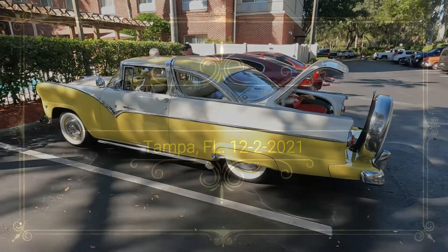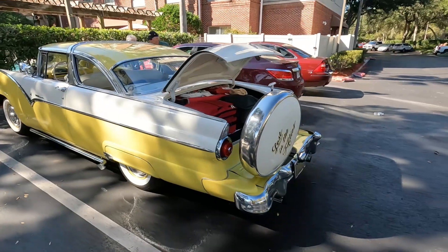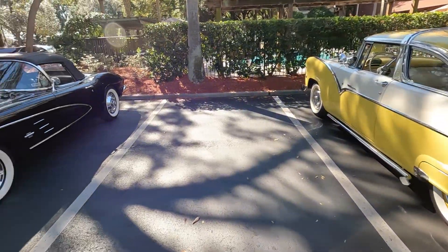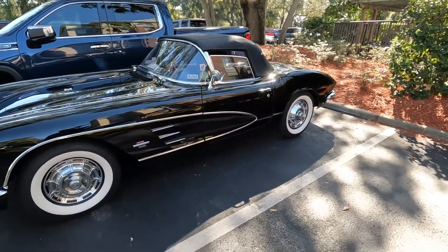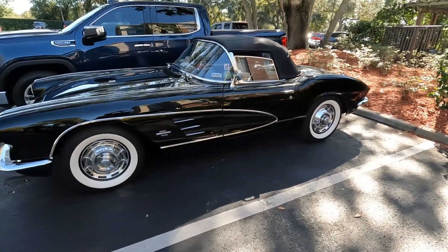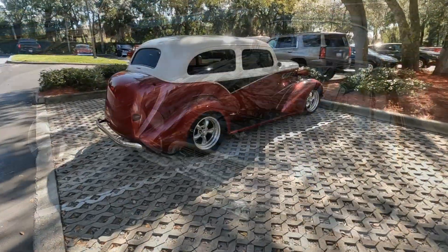We are at the host hotel for NSRA Tampa. Beautiful hotel, the host hotel's real nice. There's a nice 61 — that thing is gorgeous, straight as an arrow. Nice Chevy.